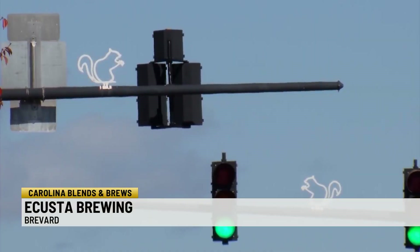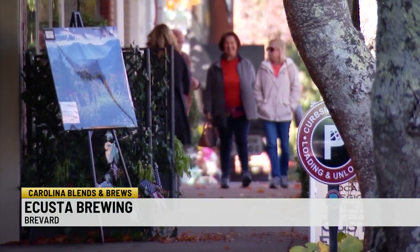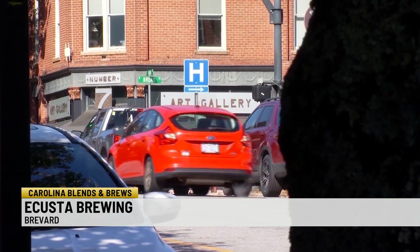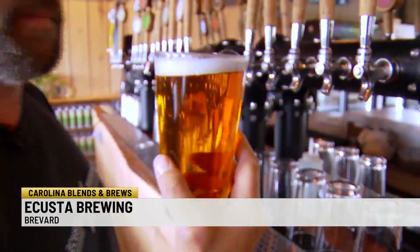Needed to change, and so we found the mountains of western North Carolina. My wife — we drove over here, she looked at Brevard and in five minutes said this is where we're moving. Josh Chambers' arrival in Brevard and love for craft beer led to Acosta Brewing.